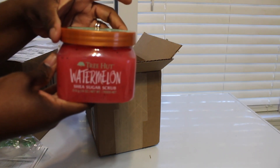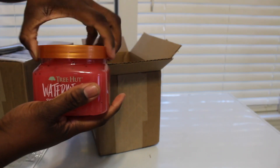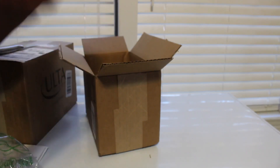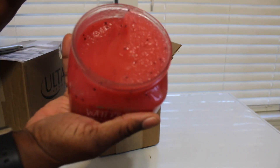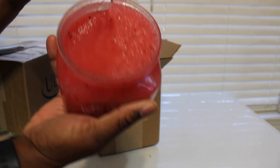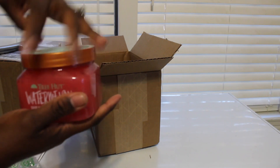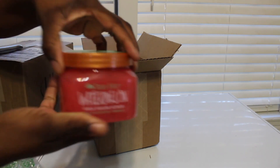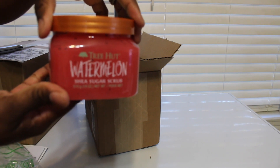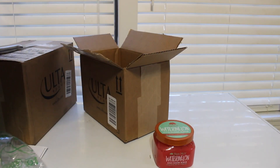It's the watermelon shade sugar scrub. I already know it smells good — oh yeah, it smells just like watermelon, it smells so good. I'm using this too, so yeah y'all, that's the watermelon sugar scrub.